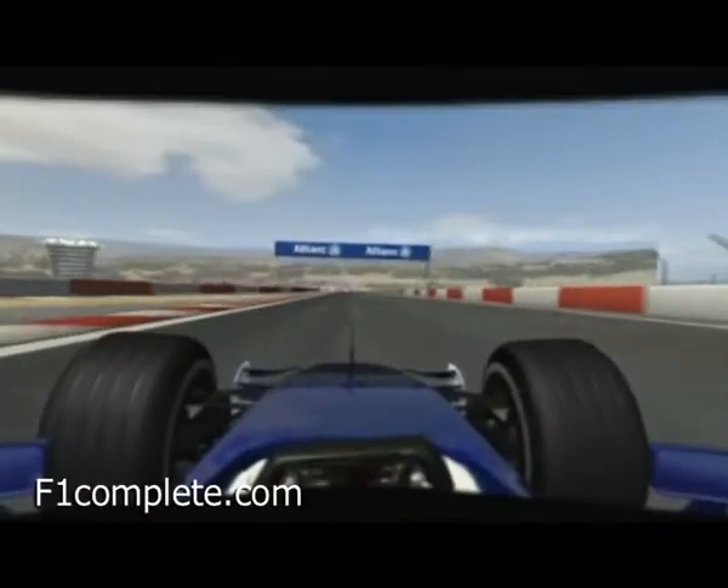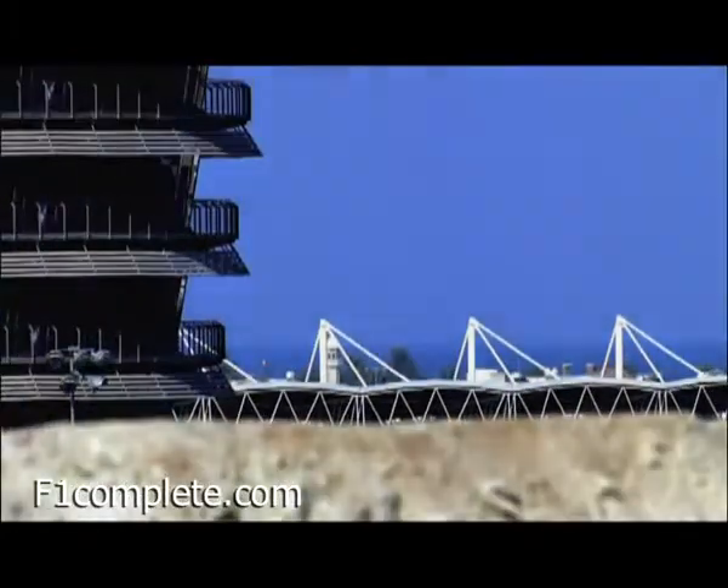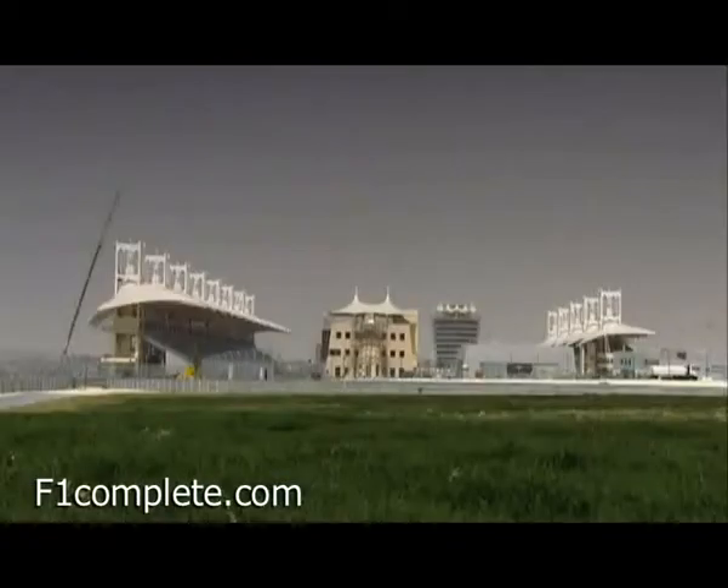This track is a treat not just for the drivers but for the spectators too. Airy buildings in natural stone with tent roofs blend into the landscape, offering shelter from the extreme heat.